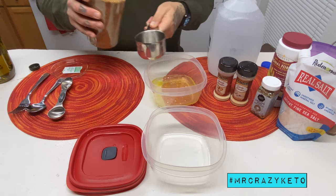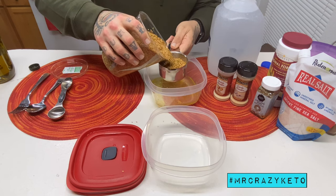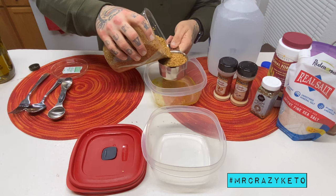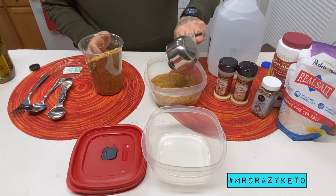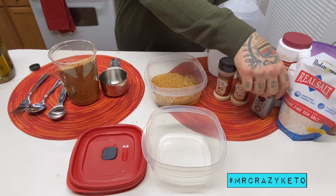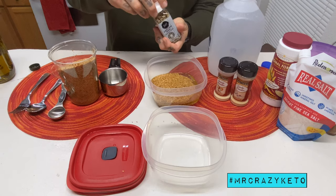Pour the flaxseeds in there. We're going to take our Everything Bagel seasoning — there's only one size, I think it's 2.6 ounces, 74 grams. Just remember, if you're measuring your macros on a keto or low-carb diet, make sure you account for those 74 grams.